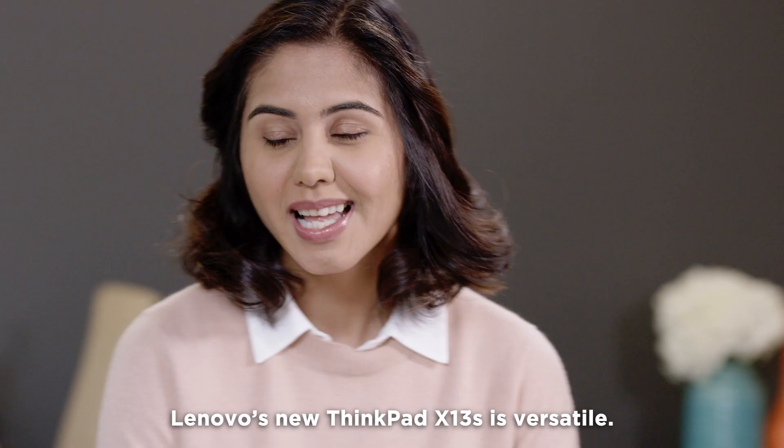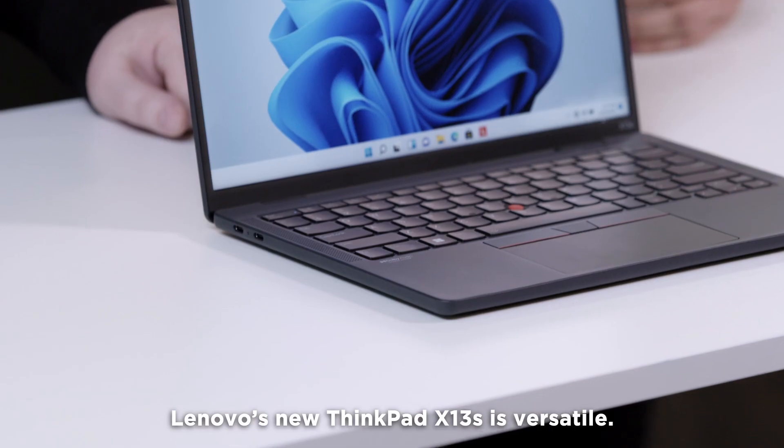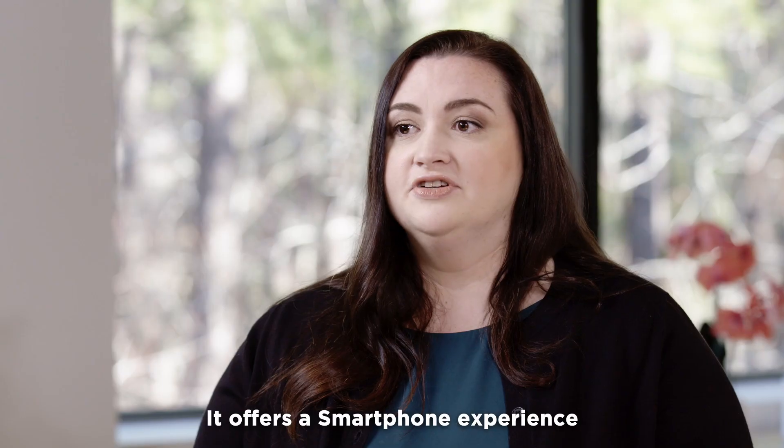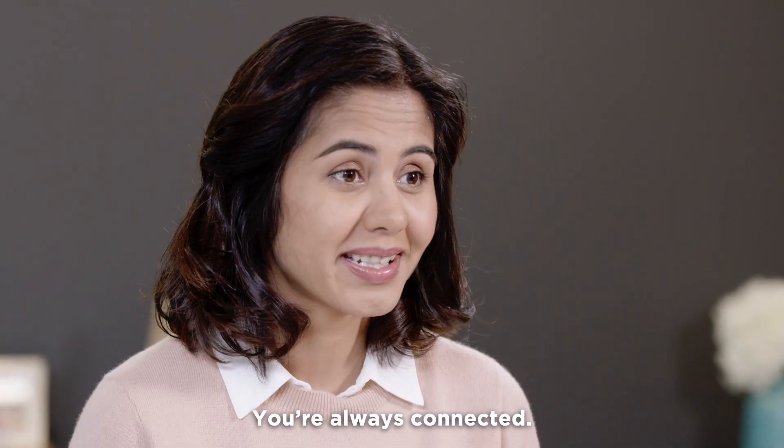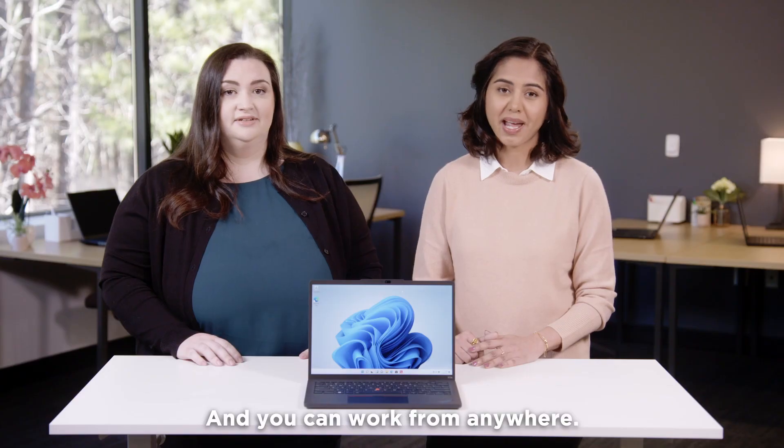We get it. You're on the move. Lenovo's new ThinkPad X13S is versatile. It offers a smartphone experience with the productivity of a ThinkPad. You're always connected, always on, and you can work from anywhere.